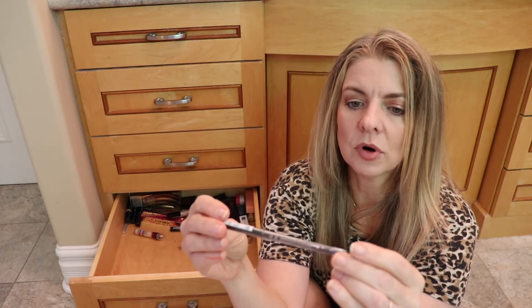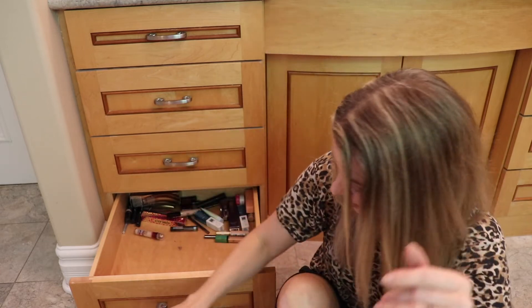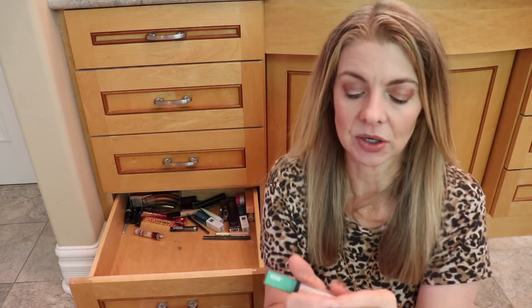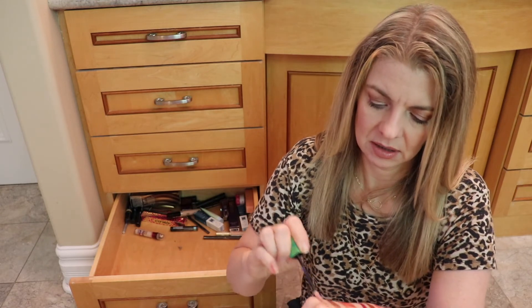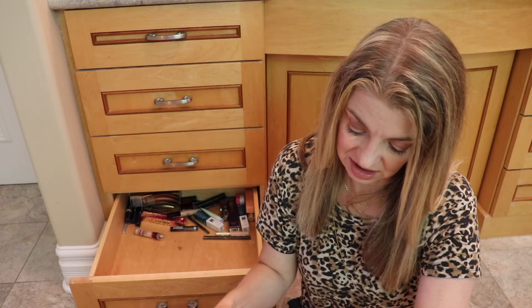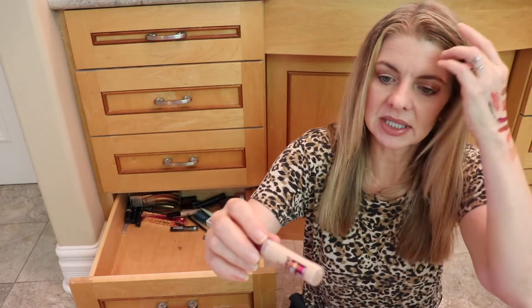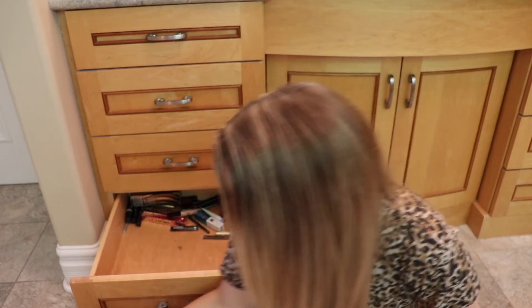Here is a Sephora eyeliner in Matte Brown Black — hang on to that. This next item — is it eyeshadow or is it lip gloss? I have no clue. It doesn't say on it, which is really irritating. From Tetris, I think? I think it's meant to be a gloss. And what's this? Instant Age Rewind — maybe put that with the concealers.